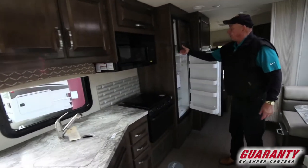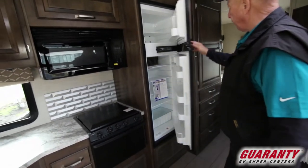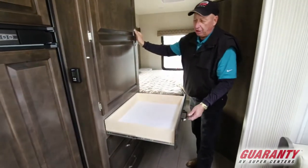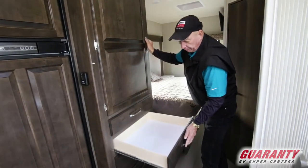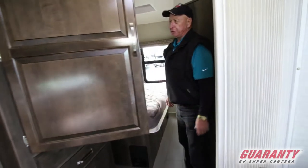It's equipped with a nice refrigerator-freezer — eight cubic feet. Then you have lots of doors and drawers with full-extension drawer guides, giving you lots of drawer space to put your clothing and whatever you might need, plus your shirt closet.